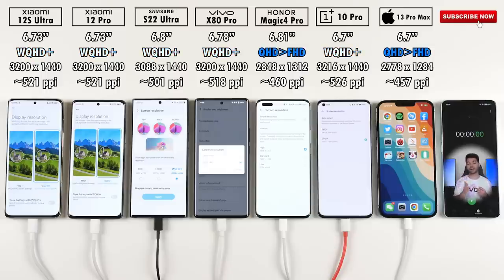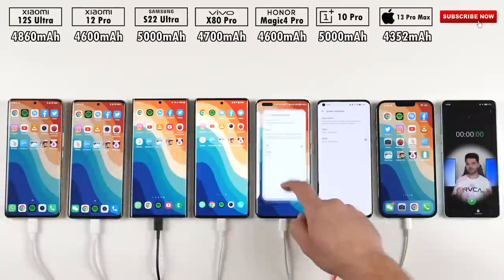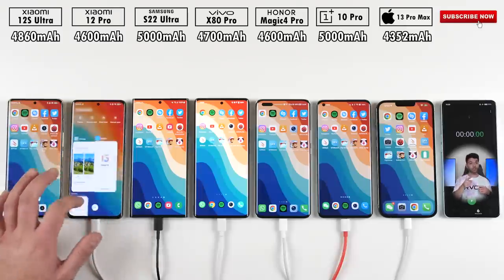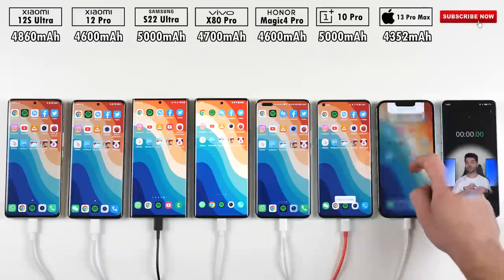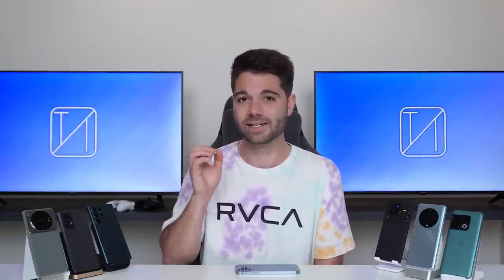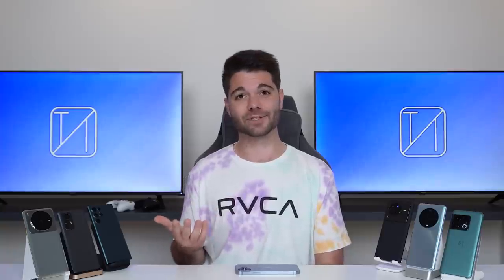The Samsung, Vivo, OnePlus, and Xiaomi all have WQHD+ resolution displays, which is super pixel-popping. The Honor and iPhone have very similar resolutions sitting somewhere between QHD and Full HD. All apps within this battery drain test are exactly the same as in all my previous battery drain tests, so you can compare all the phones here to every phone I've ever tested across my channel. I'm super excited to see who comes out on top of this ultimate 2022 battery drain test.